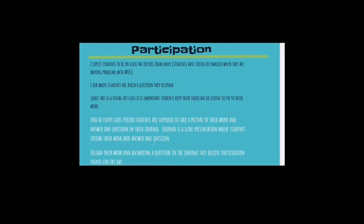Participation is huge since I am not in the classroom and it is very hard to see the students. I expect them to be in class for the entire Zoom hour. If they have any issues, they can email or send a text on Remind. I ask that when I ask a question, they respond. And since this is a visual art class, it is important students keep their video on or screen tilted to their work.